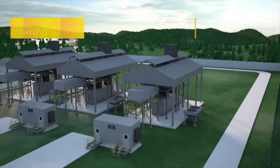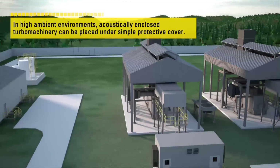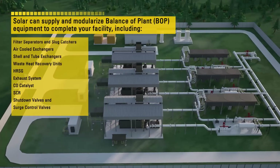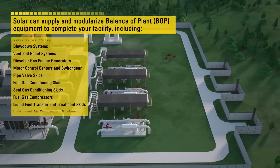Modular compression addresses your project requirements even in open-air installations by modularizing select subsystems. Solar also provides a variety of prefabricated process systems, which can be set up for either above or below ground piping installations.